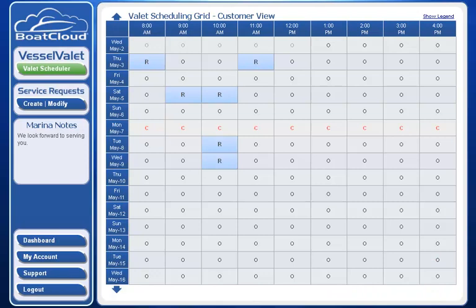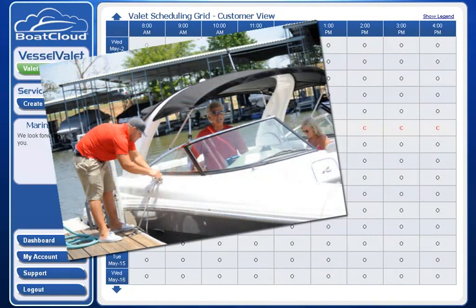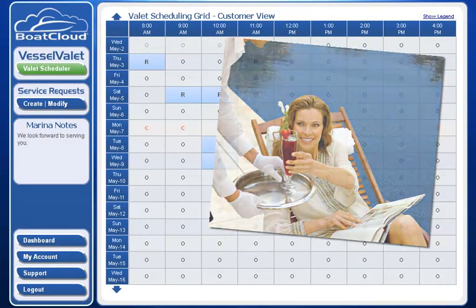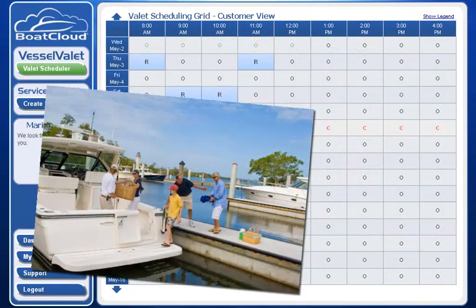Hi everybody and welcome to BoatCloud.com. In this introductory video, we'll show you how to make valet and concierge reservations using our web app called VesselValet. This dynamic application is specifically designed for conventional wet-slip marinas and their customers.